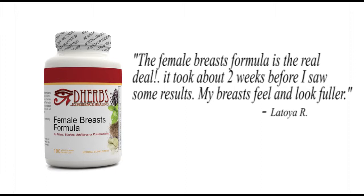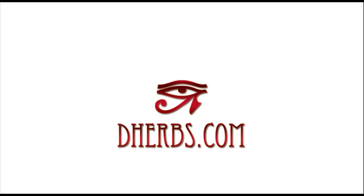It took about two weeks before I saw some results. My breasts feel and look fuller. — Latoya R., D-Herbs.com